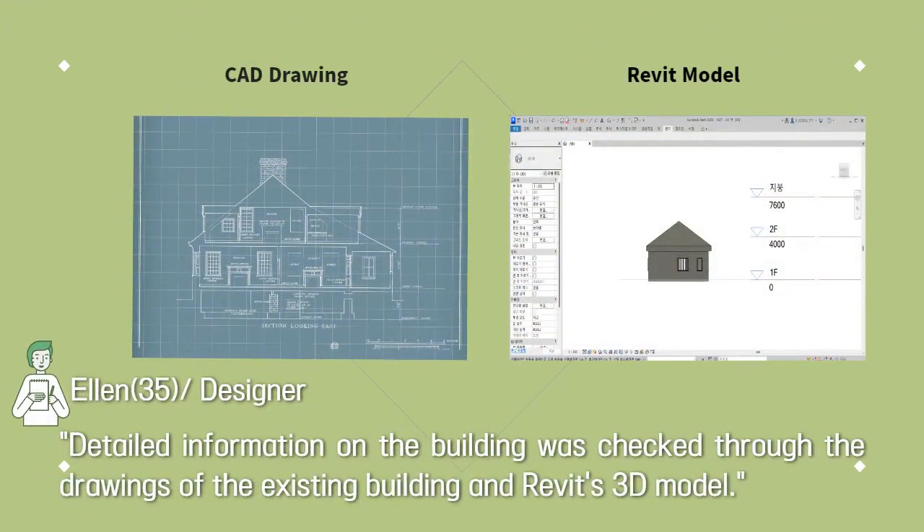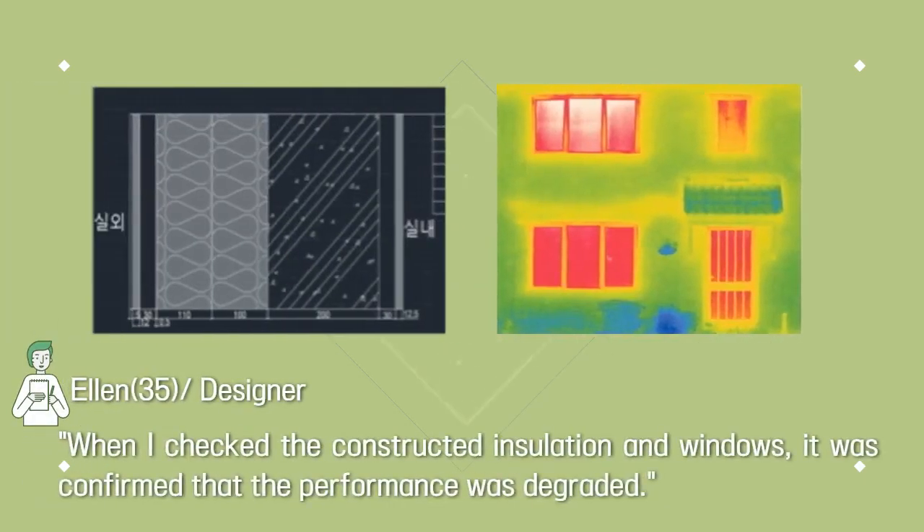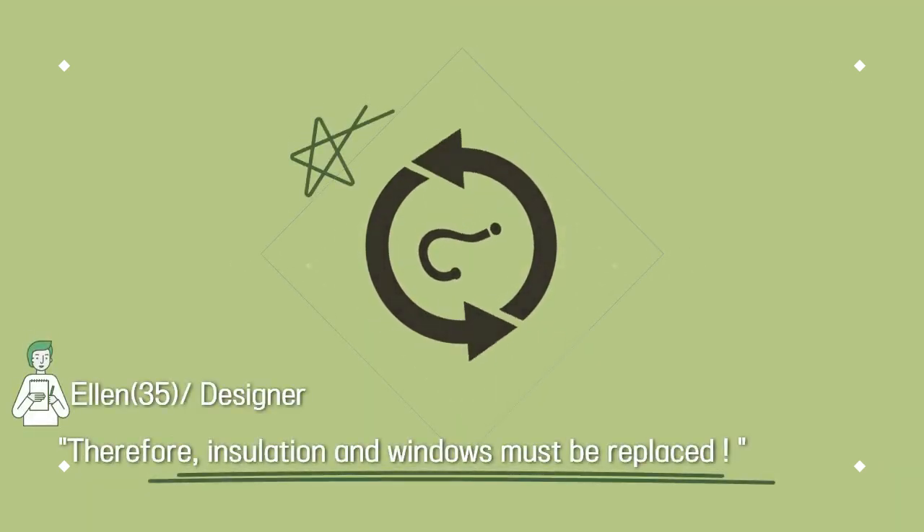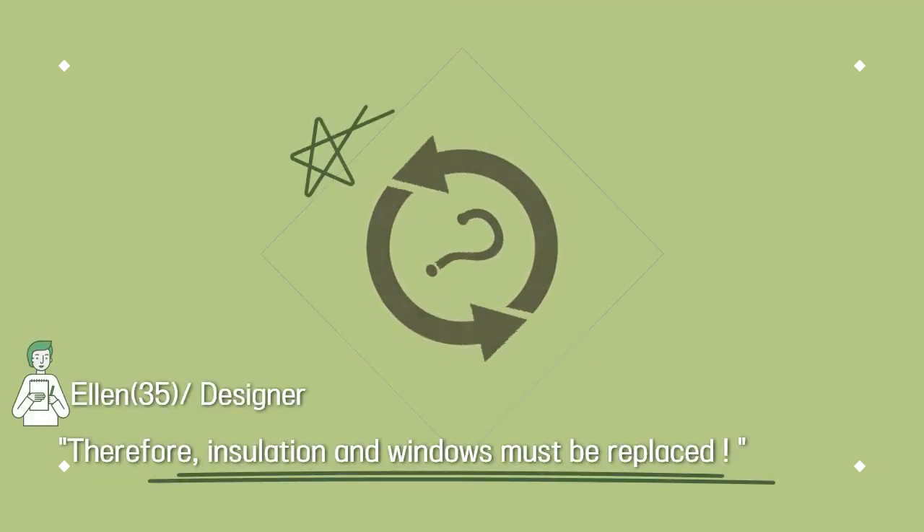Detailed information on the building was checked through the drawings of the existing building and Revit's 3D model. When the constructed insulation and windows were checked, it was confirmed that the performance was degraded. Therefore, insulation and windows must be replaced.